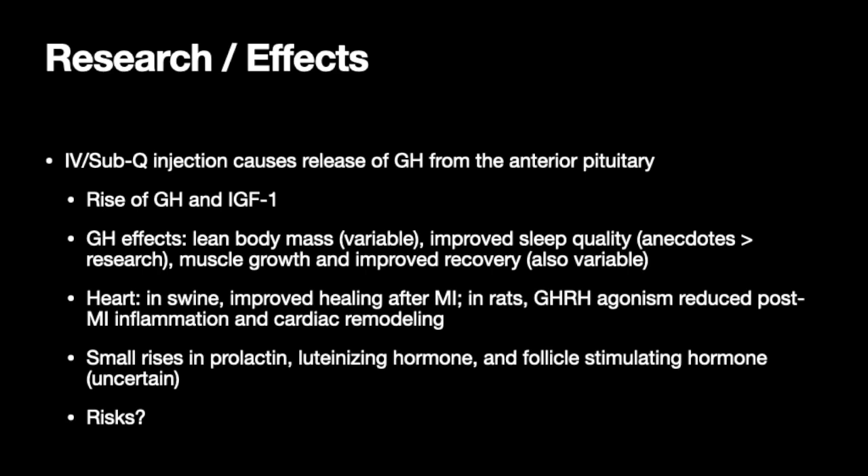This is similar to the heart-healthy effects of growth hormone reported elsewhere. One study has shown small rises in prolactin, luteinizing hormone, and follicle stimulating hormone — though I marked this as uncertain, because the increase was very small and other studies have shown variable or no effect. Similarly, some studies showed lean body mass wasn't changed, with the caveat that body fat wasn't explicitly measured. As usual, more research has to be done.